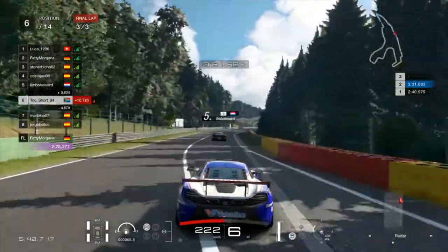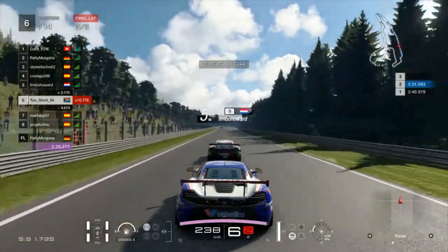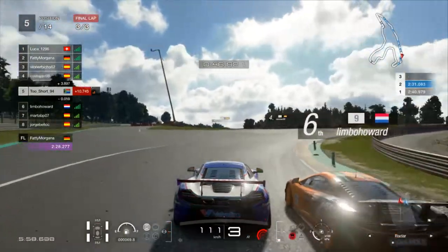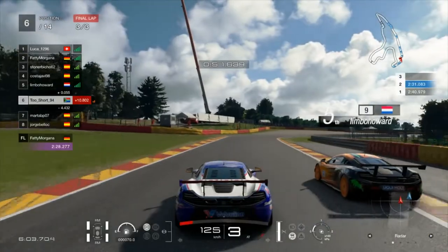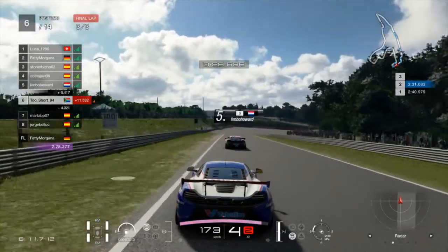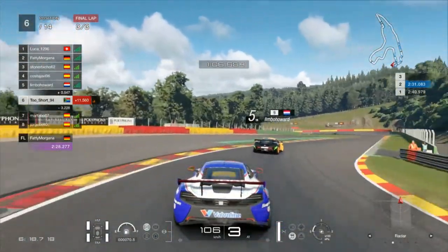He actually has a bit of a moment at the top of Eau Rouge, and as we come onto the Kemmel Straight you can see just how much more speed I have. He's placed his car in the middle of the track so I'm going to have to go for the outside. Can we get it done? Late on the brakes, a little bit of contact - bumping and grinding. I'm going to keep it up the inside, we're both sliding around but still giving each other the room. I tried to put a cutback on him as we came out of Eau Rouge but there was a bit of contact, my momentum was stunted once again, and I need to fall in line - back in sixth place.